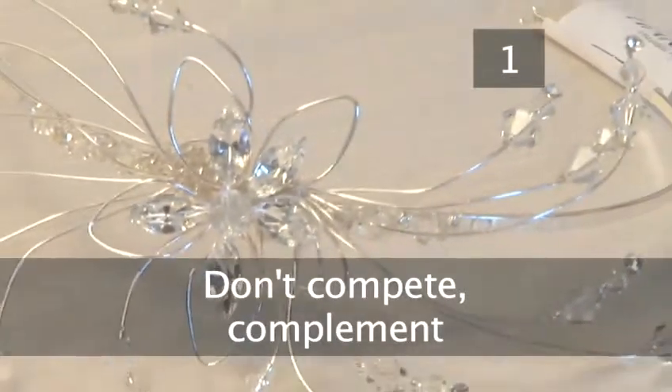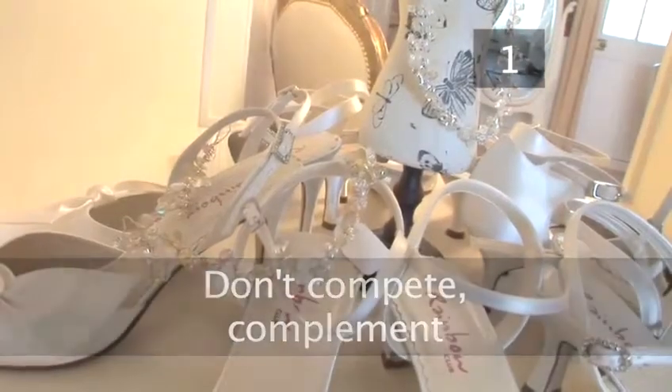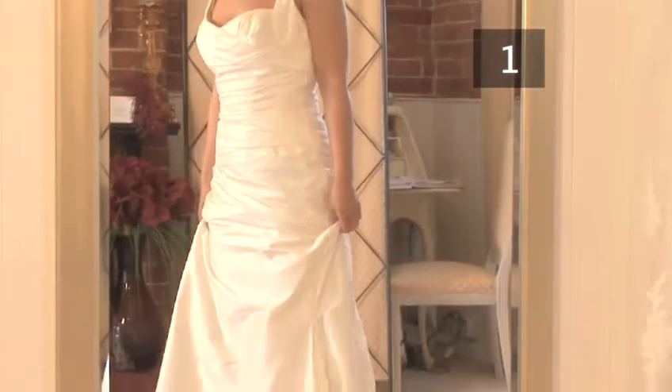Step 1: Don't compete — compliment. The first rule of thumb is don't let accessories compete with the dress.